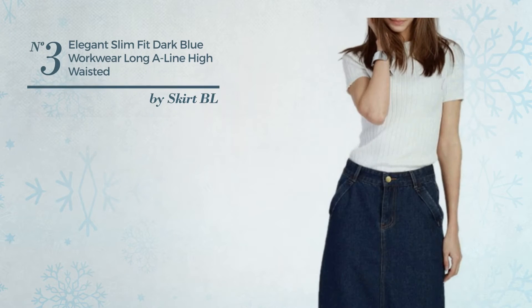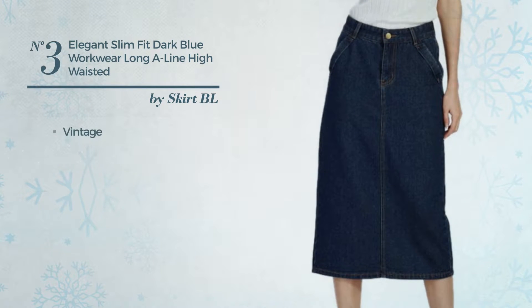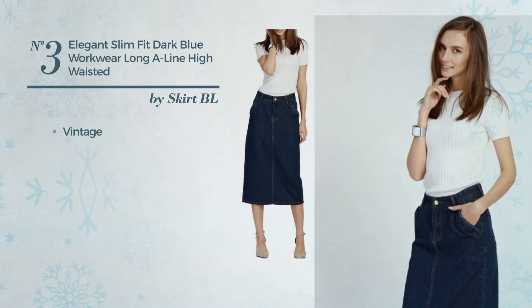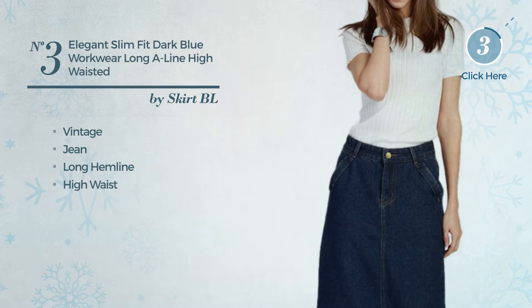Number 3. An All Photoshoot A-Line Skirt. Featuring a cute vintage-inspired influence, crafted from comfortable jean. This skirt includes long hemline and high waist. Available uniquely in this color.